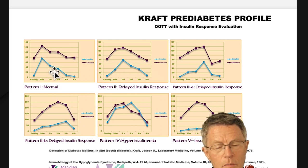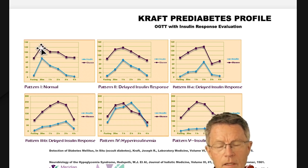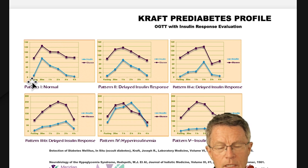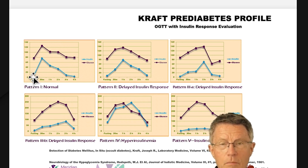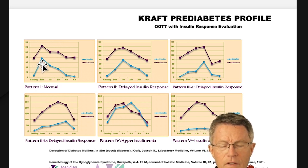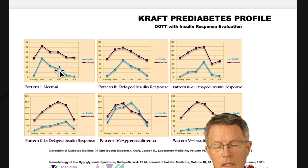A lot of people got very interested when I showed this diagram of the patterns Dr. Kraft saw doing thousands of insulin surveys. The first pattern is normal: blood sugar peaks around 120, starting in the 80s, peaking at 120, getting back to about 100 at one-and-a-half hours, then back down to the 80s. Insulin levels start between 0 and 5, go up no higher than 50 to 80, and then return to less than 10 within a couple of hours.